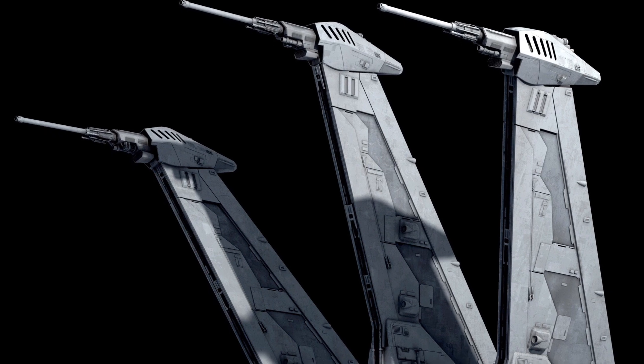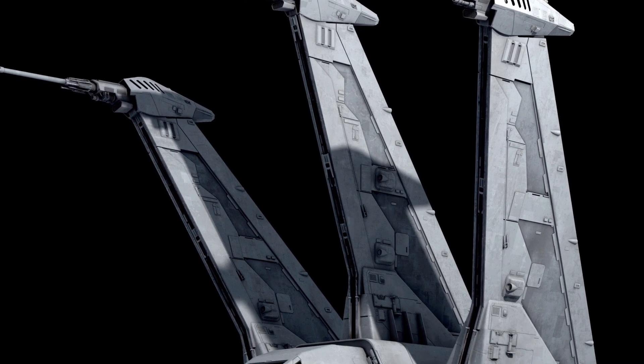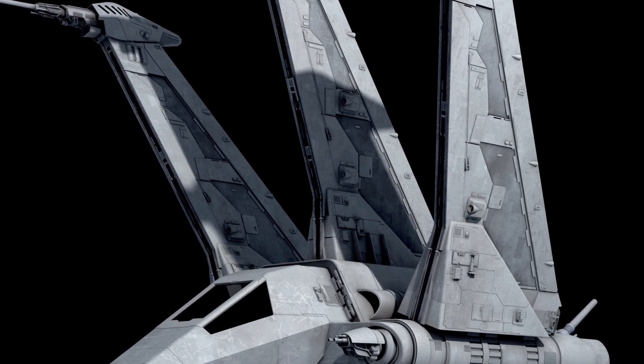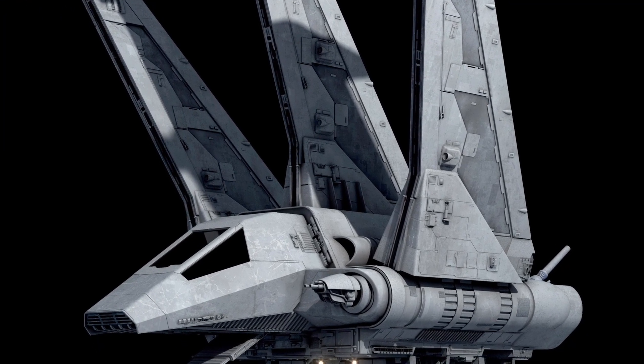In addition, important Imperial officers tended to prefer the JV-7 over the Lambda-class, especially for transport through contested space. And in addition to its personnel transport duties, the JV-7 was regularly employed in escort duties, earning it the classification of Escort Shuttle.